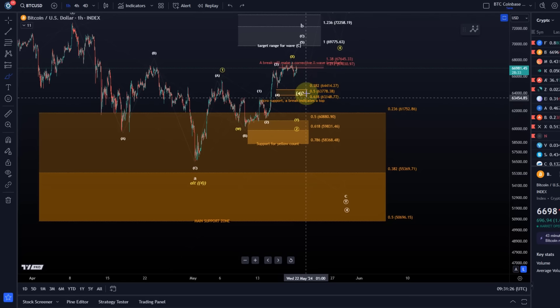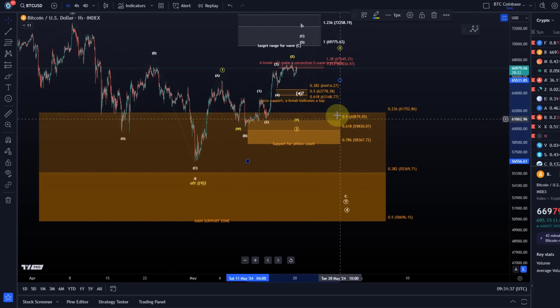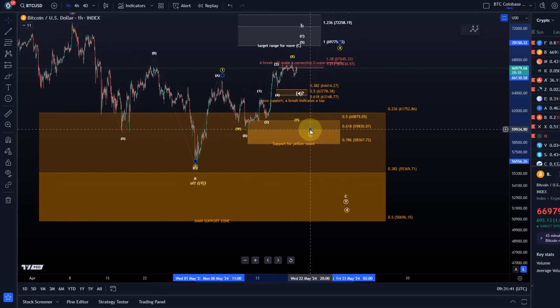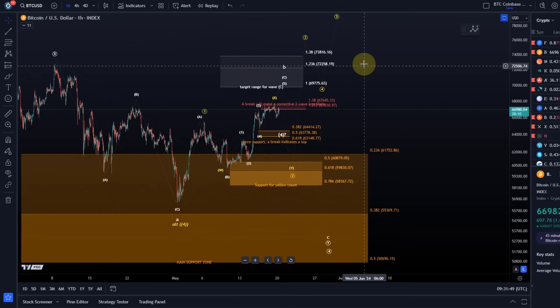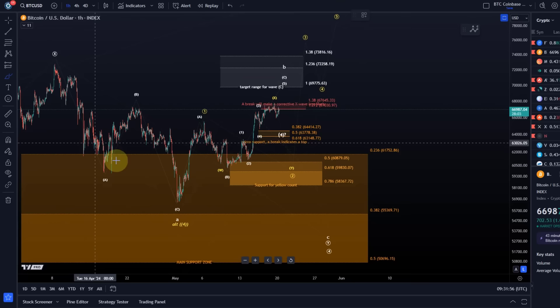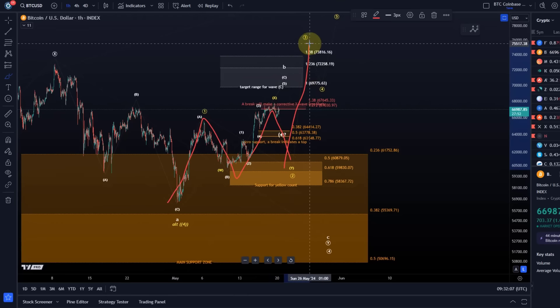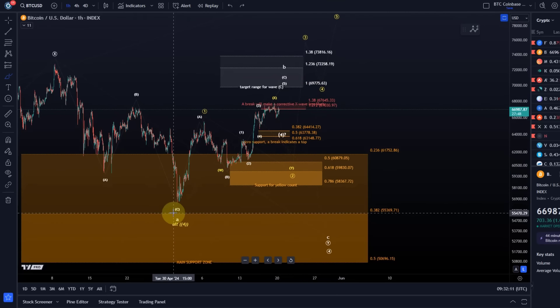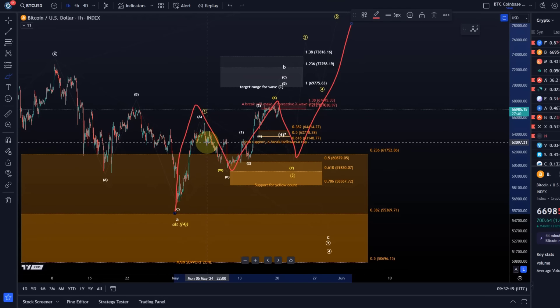However, it needs to break below the next support area, which is down at basically 58,360 to 60,880 — this will be the next support area. In the white count, we need to break it to rule out the yellow count, and the yellow count is bullish. In the yellow count, we could have bottomed already on the 1st of May in wave 4. In this scenario, it's possible to call this a wave 1, then W, X, Y, and this area needs to hold — then this would complete a wave 2 and we can rally from there. Another interpretation would be that Bitcoin completed a 1-2 setup, and this is another 1-2 setup, but that wouldn't make any change in the short term or to the support area.